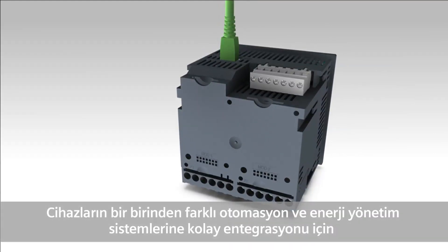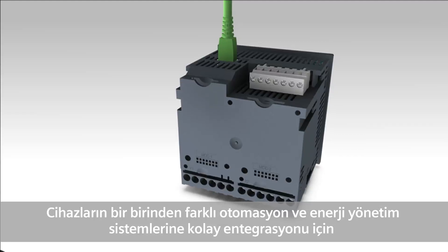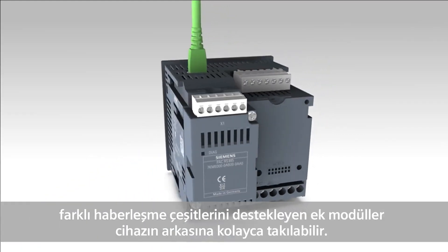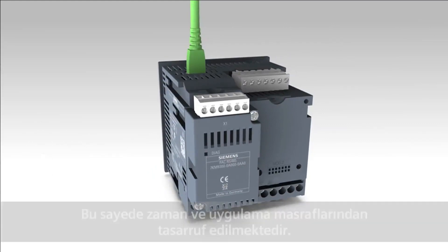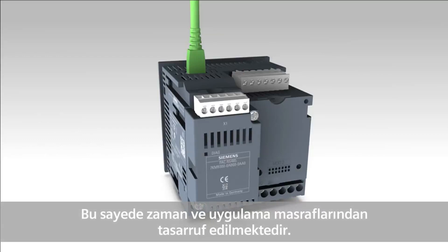For uncomplicated integration in various automation and energy management systems, expansion modules can be simply plugged onto the device's rear. This saves time and implementation costs.